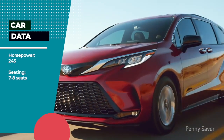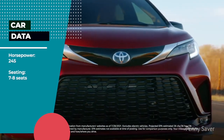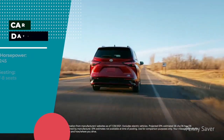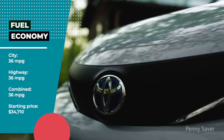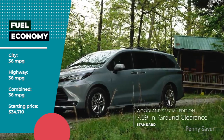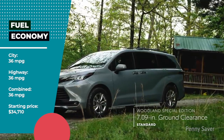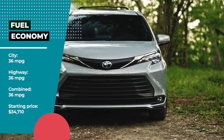Toyota Sienna Features — Horsepower: 245 hp. Seating: 7–8 seats. Fuel Economy: City 36 mpg, Highway 36 mpg, Combined 36 mpg. Starting Price: $34,710.